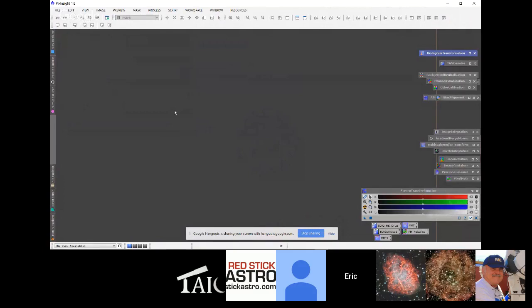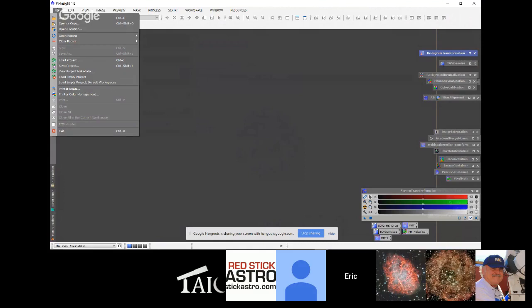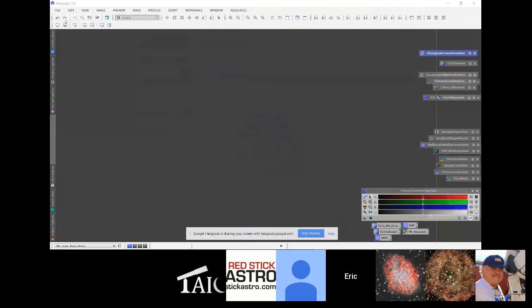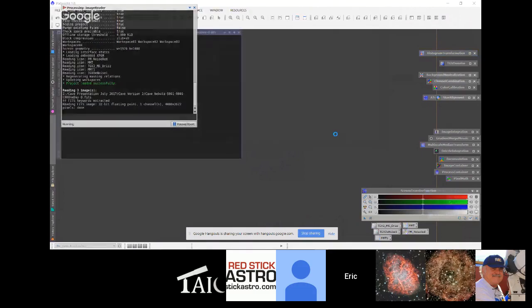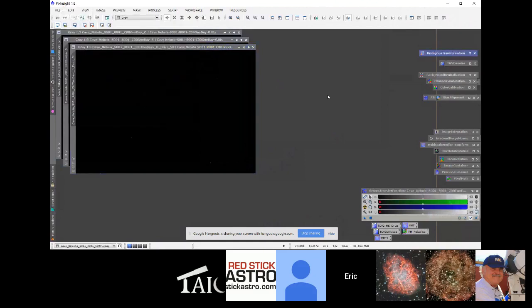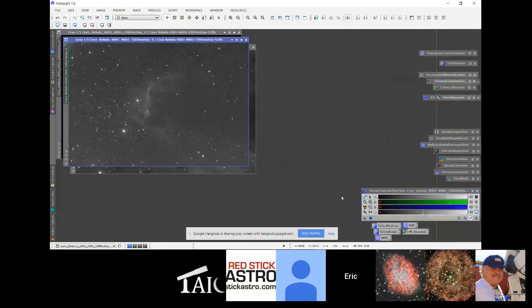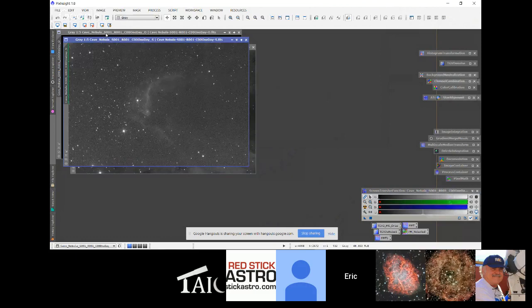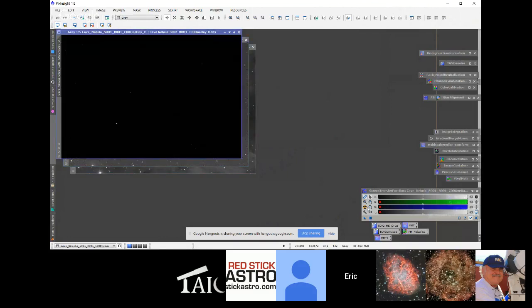We're going to move things around and get rid of the processing console. First, we're going to do a Hubble palette image, so I'm opening up three images: the three narrowband images — hydrogen alpha, sulfur, and oxygen. These were all taken at the SARA remote observatories. These are stacked, calibrated, but linear images, so we don't really see much until we do an automatic screen stretch. There was a comment about how little information you see in sulfur versus hydrogen alpha — that's very true. But in the sulfur you can still see the structure of the Cave Nebula, and oxygen the same way.